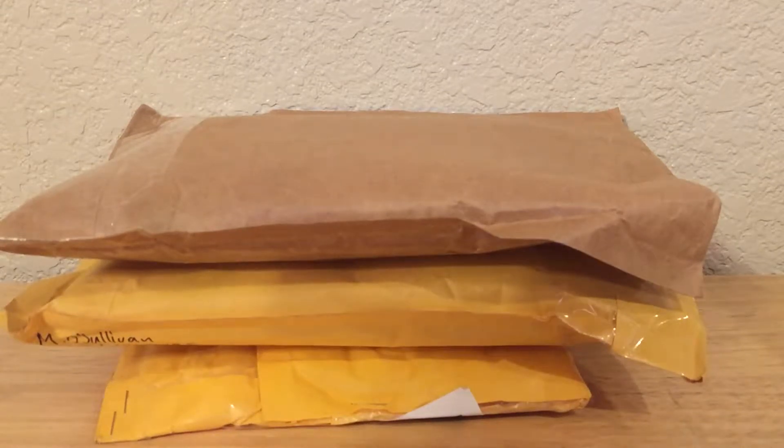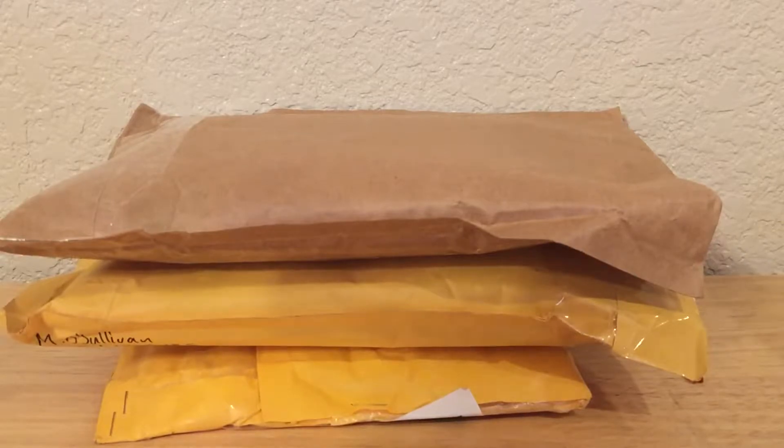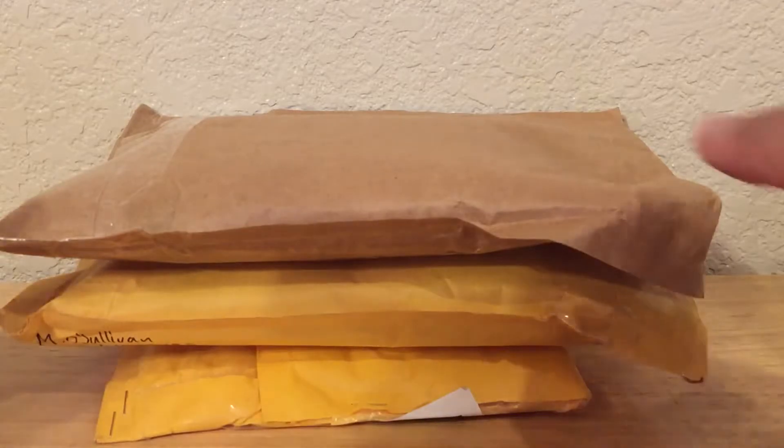Hey, what's going on guys, Brian back with another mail day video. I believe this is mail day 100, so as you can see I've got three packages, so let's rip them open and see what we got.